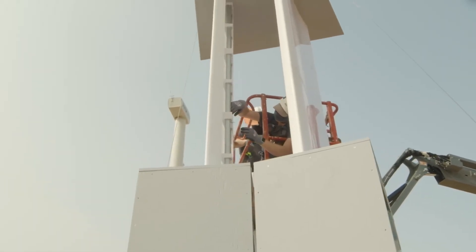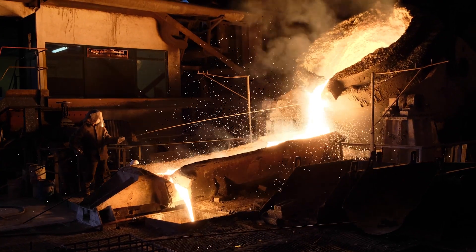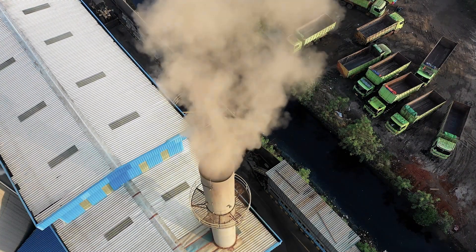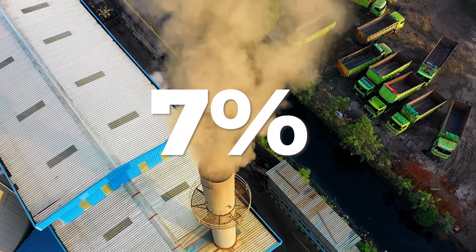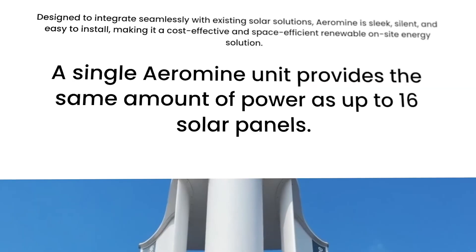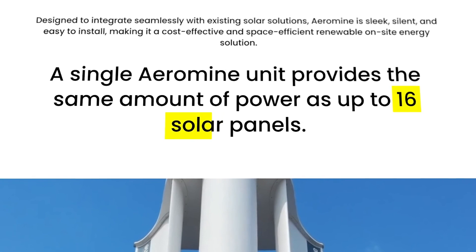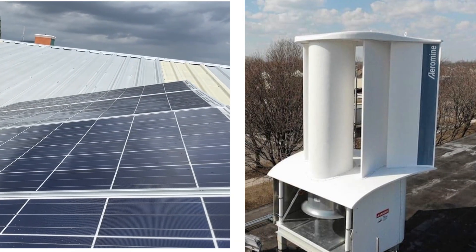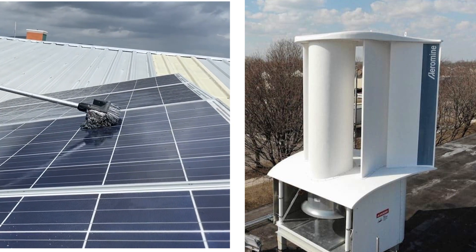Moreover, it lessens the demand for steel during building, which results in a reduction in greenhouse gas emissions. Seven percent of the world's carbon emissions come from the manufacture of steel. The power output of one Aeromine unit is comparable to that of 16 solar panels, making the potential quite obvious.